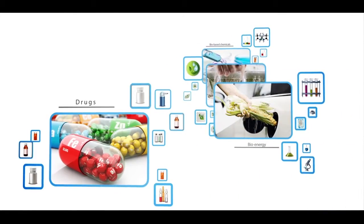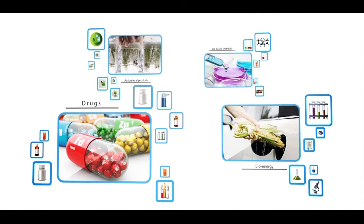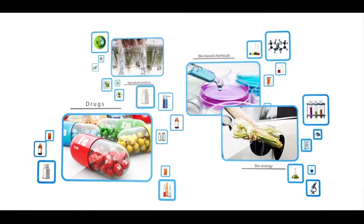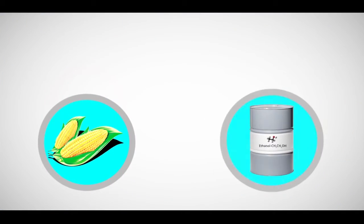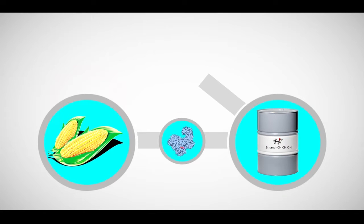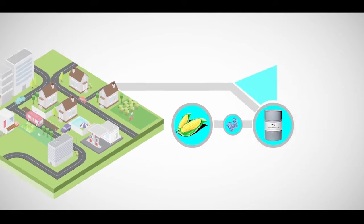Today, synthetic biology has been applied in various areas including drug development, bioenergy production, agricultural product processing, and chemical production. With the help of synthetic biology, corn can be efficiently transformed into ethanol to be used as a clean fuel for the betterment of society.